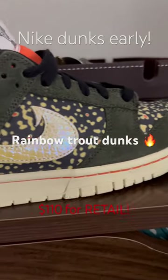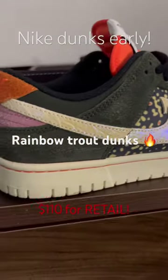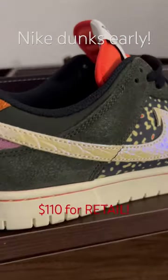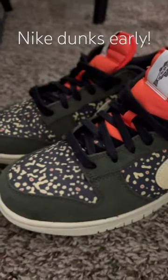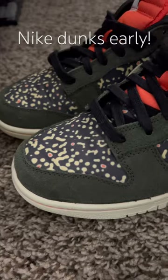Holy crap, I walked into a JD Sports and these were sitting on the shelf. There were only like four more pairs left. I think these dropped early — I looked on GOAT and they said they were supposed to be dropping June 16th, so these definitely got to stores early.